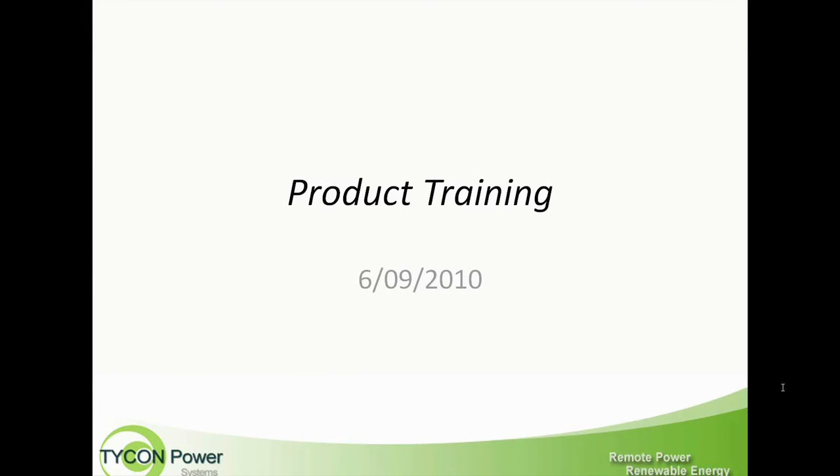Good morning everybody, and welcome to a product training. Our topic today is Tycon Power Systems. We have with us Scott Parsons, the CTO and CEO of Tycon Power Systems. They're located in Salt Lake City and were founded in 2008.